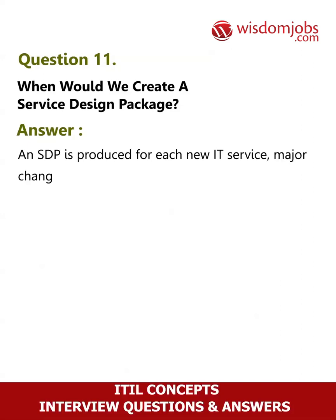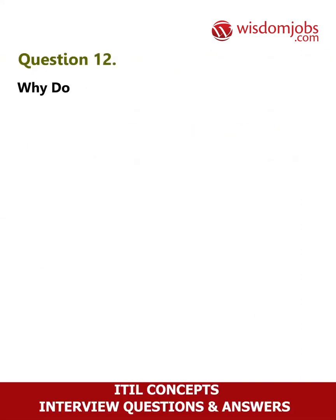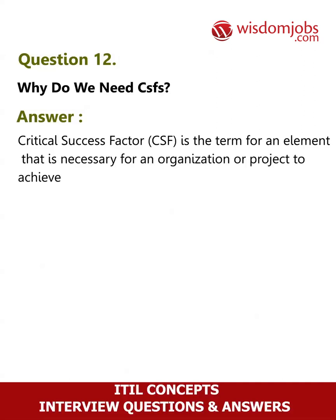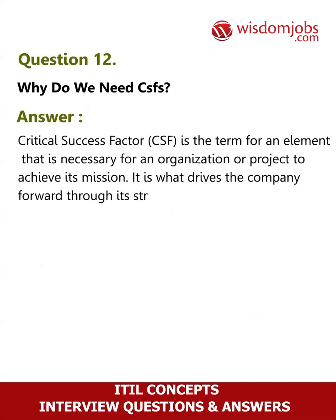Question 12: Why do we need CSFs? Answer: Critical success factor (CSF) is the term for an element that is necessary for an organization or project to achieve its mission. It is what drives the company forward through its strategy.